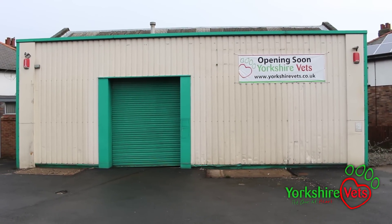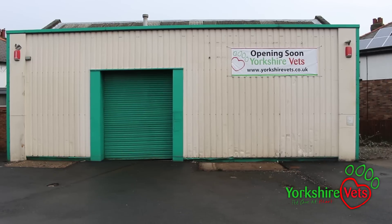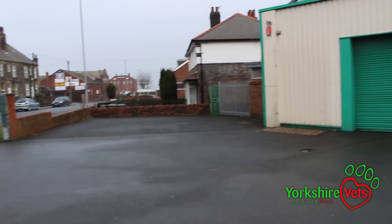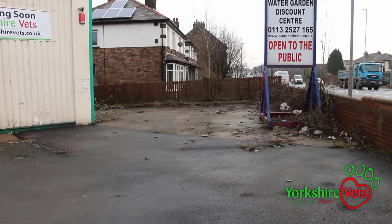This is the new front of the building and the entrance is going to be there. As you can see we have a much, much bigger car park than we used to have, so there's going to be plenty of parking for everyone, and there's parking around the back for staff as well. So that's one of our big issues already sorted.